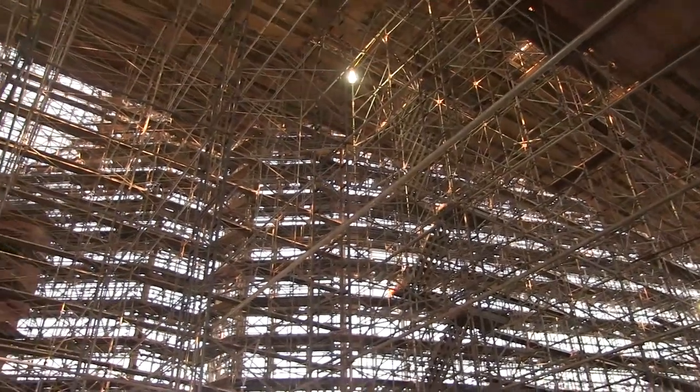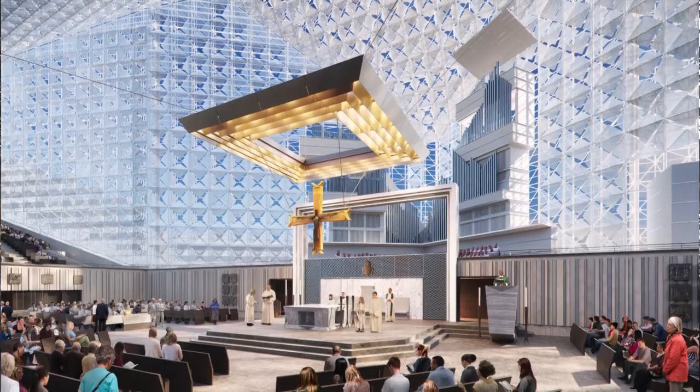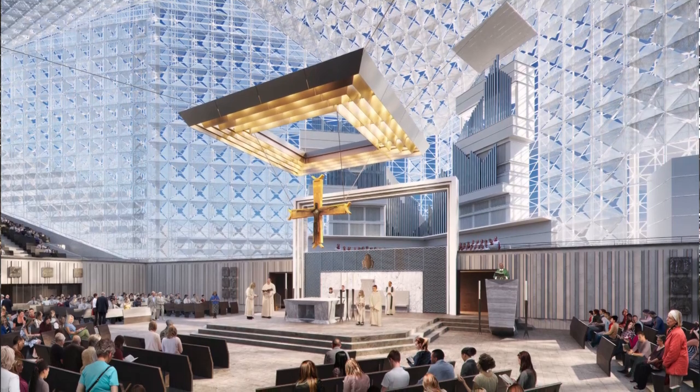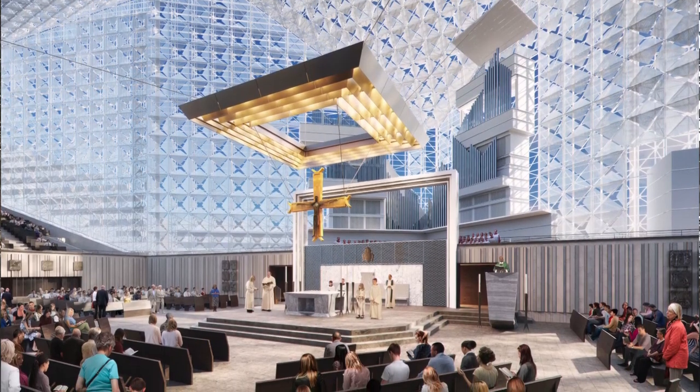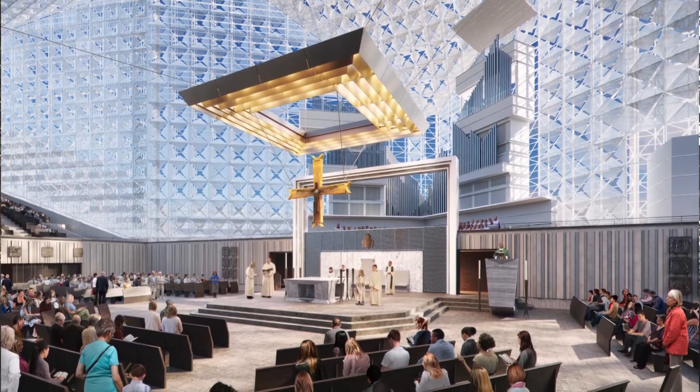We have planned a number of places where there will be sacred art in our renovated cathedral. Part of the sacred art is what is called the crux gemmata, which means a cross that will have precious stones in it, and it will be a crucifix with the body of Christ on the cross. It will be hanging from a structure called the baldachin, a kind of square structure hanging from the cathedral, so the crucifix will be suspended over the main altar and give it great prominence.